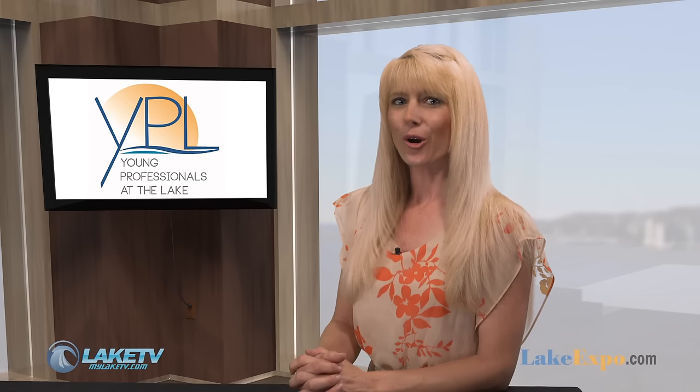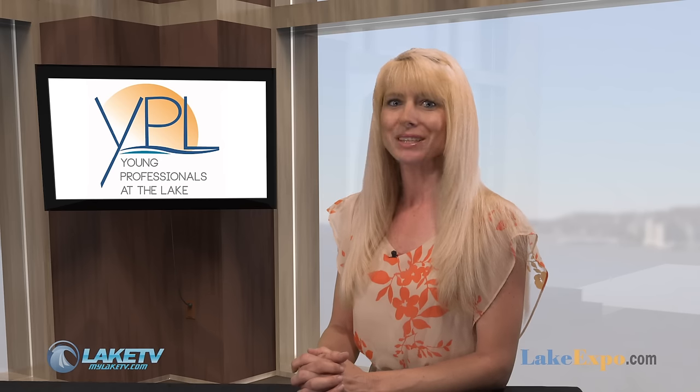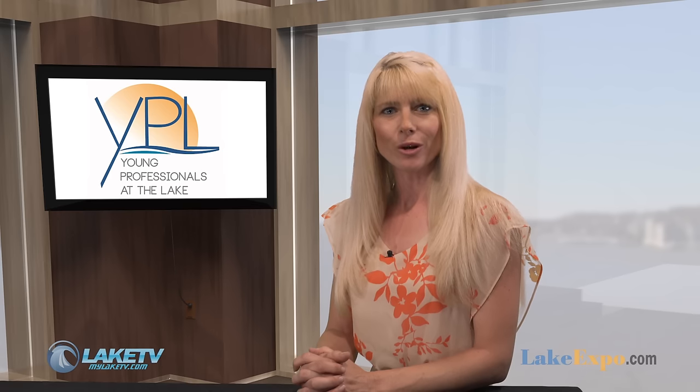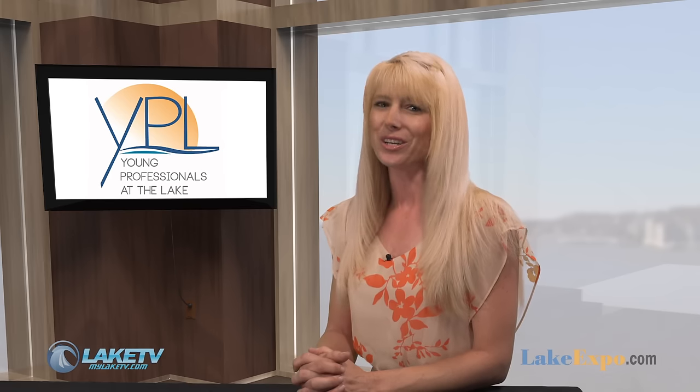The Young Professionals at the Lake are hosting a recruitment social on Thursday from 4 to 7 p.m. If you're looking to become more involved in the lake community and meet like-minded professionals in the area, this will be a great opportunity. They'll be at Redhead's Lakeside Grill, and if you join YPL that night you'll get a 50% discount on yearly dues.